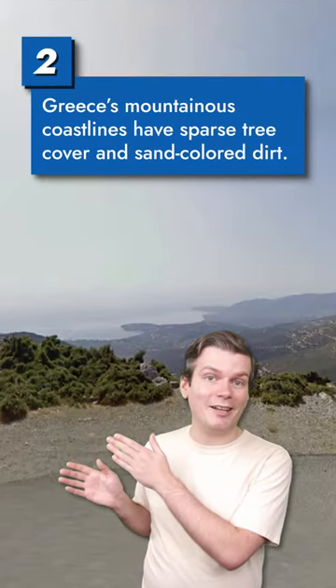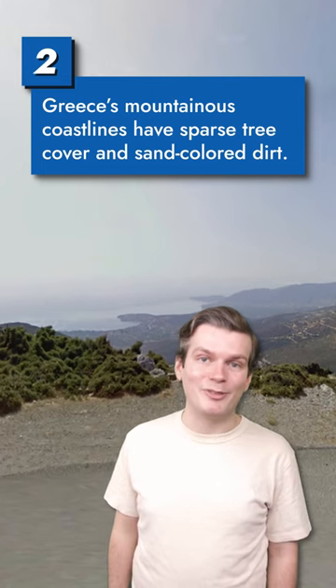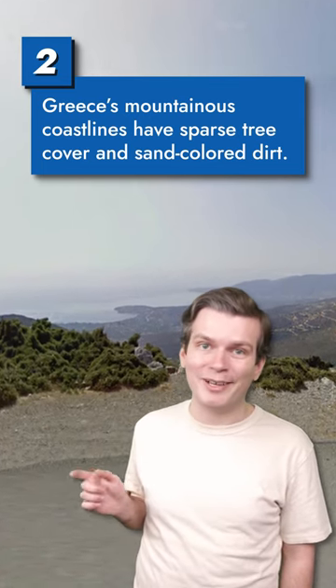Greek landscapes are mountainous and coastal — you can almost feel the Mediterranean breeze coming out of the imagery. Trees are sparse in parts of Greece and the dirt can look pretty sandy.